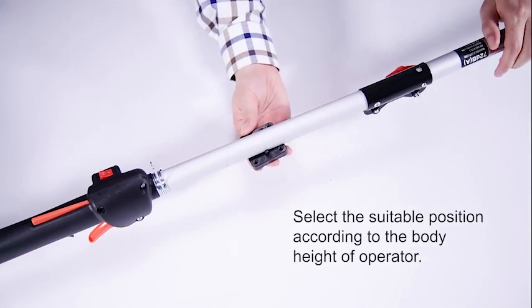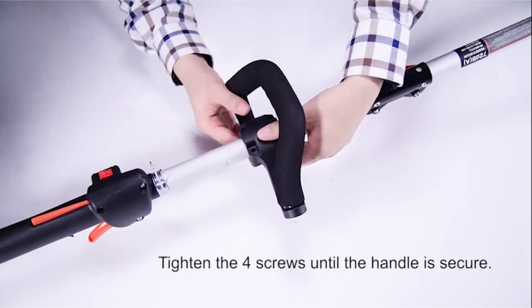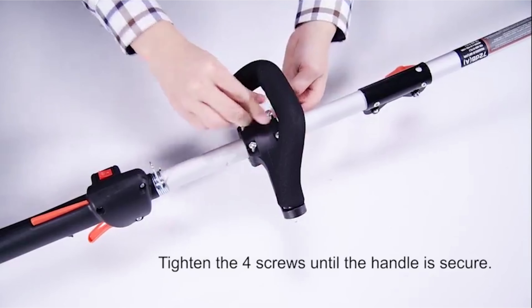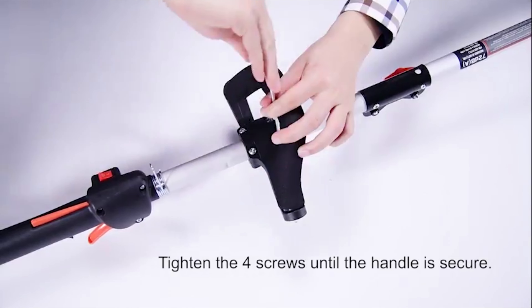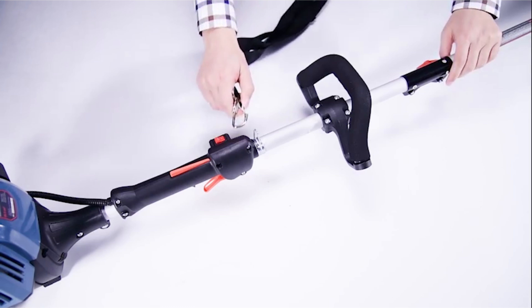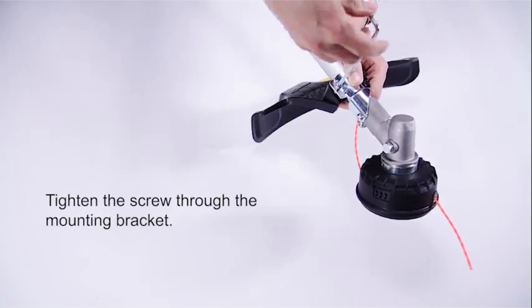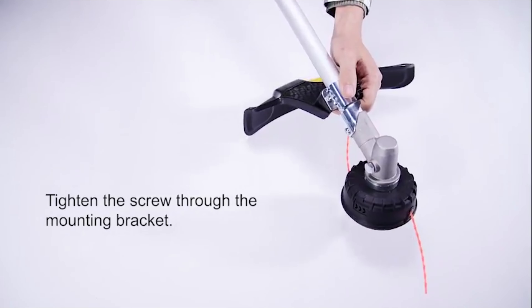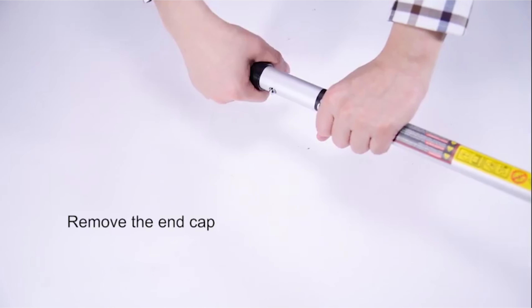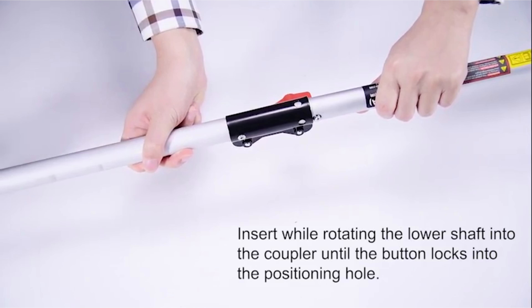Cenex 4QL 4-cycle trimmer. Experience the superior performance of the Cenex GTC 4QL gas-powered curved shaft grass trimmer. Boasting a four-cycle engine, it eliminates the hassle of mixing gas and oil while remaining lightweight yet powerful. With a large 17-inch cutting width, save time by trimming larger areas effortlessly. The innovative 4QL technology ensures smooth operation with no stalling or oil leakage, keeping the motor lubricated in any direction.